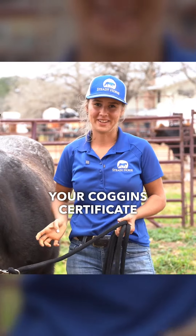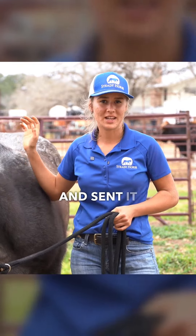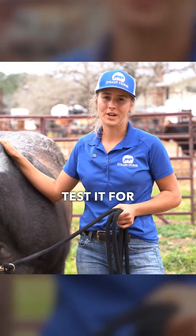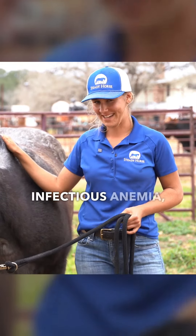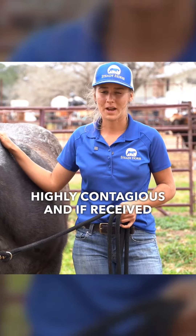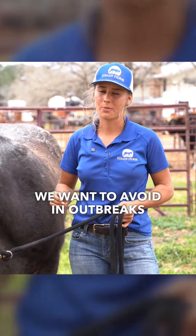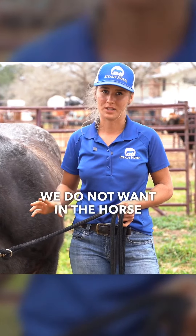Your Coggins certificate is a certificate given to you by your vet when they have drawn blood from your horse and sent it into a lab to test it for equine infectious anemia, a disease that's highly contagious, and if received by a horse, must be put down on the spot. This is something we want to avoid — outbreaks we do not want in the horse community.